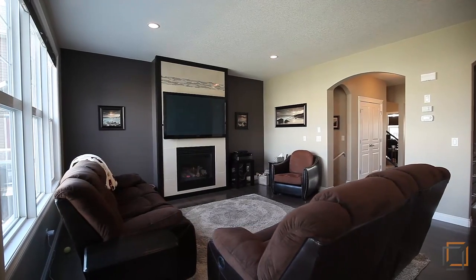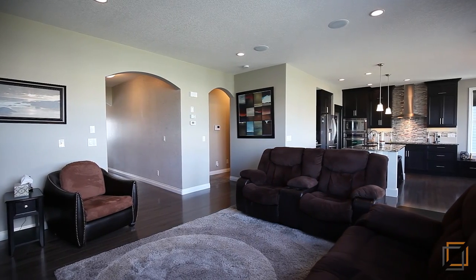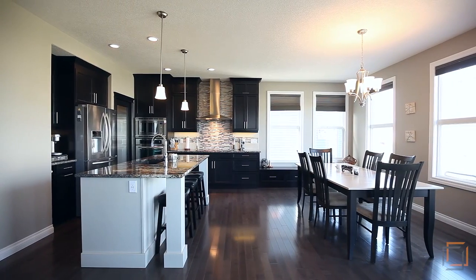Warm up by the fireplace or take advantage of the massive windows and incredible 9-foot ceilings that allow the natural light to flow through your great room, kitchen and dining area.